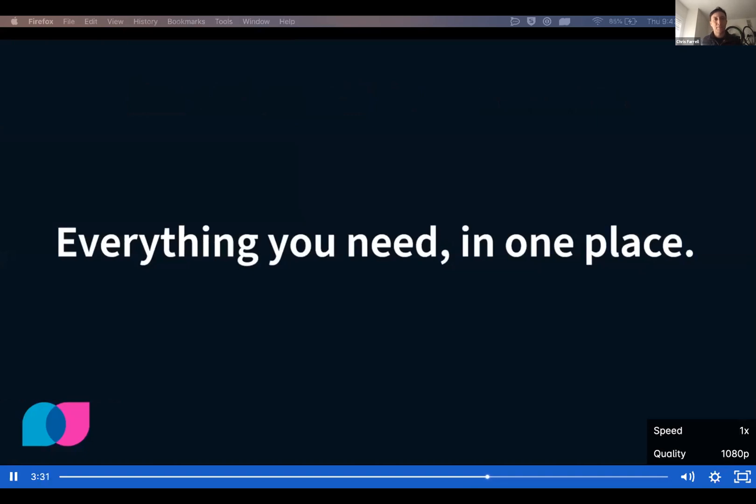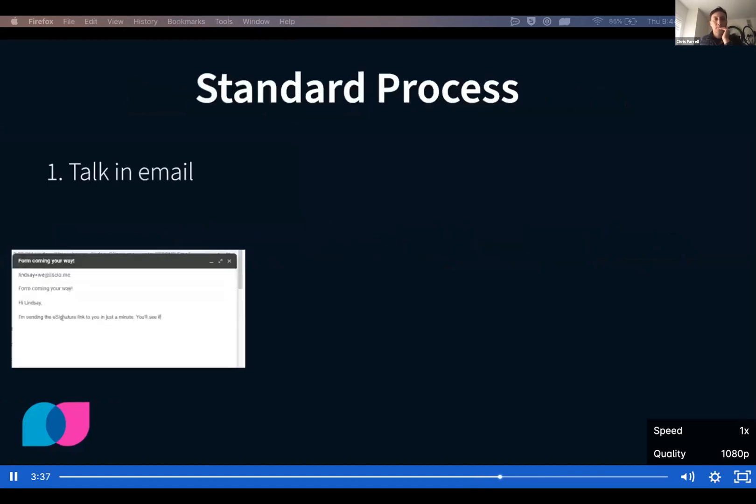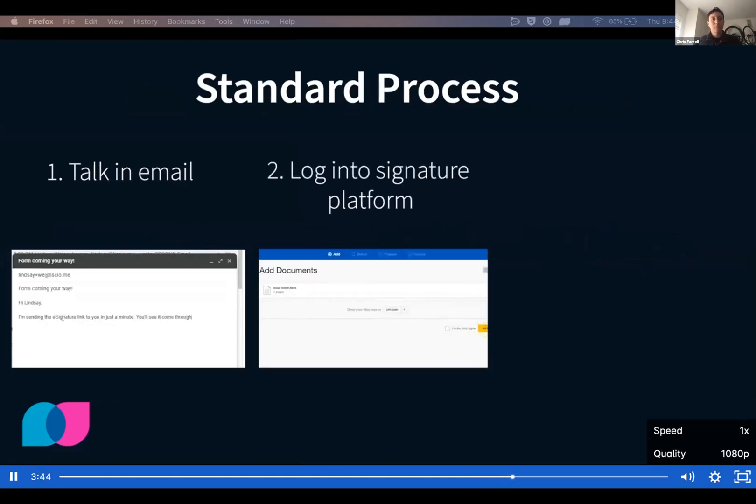Need a little more convincing? Let's compare and contrast. Take your e-signature process, for example. Right now, the standard process is to talk in email, move to an e-signature platform to send the document, and then store the signed copy somewhere else.